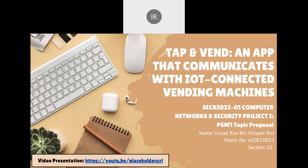Assalamu'alaikum warahmatullahi wabarakatuh. My name is Isyad Roos, metric number A20EC0052 from Section 1. And this is my proposed project, which is Tap and Vent, an app that communicates with IoT-connected vending machines.